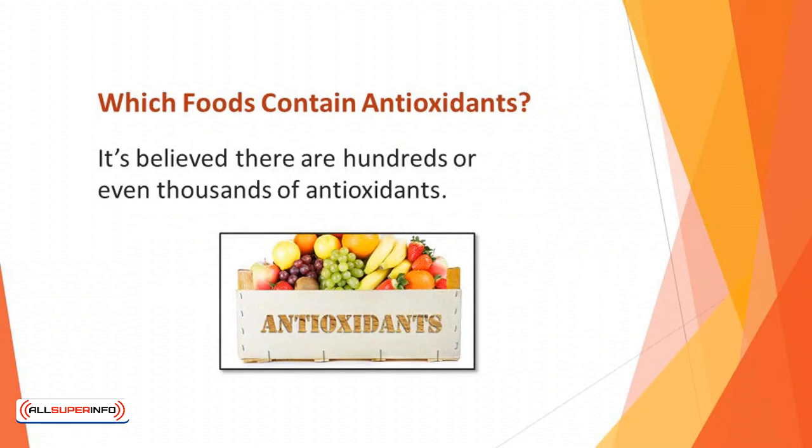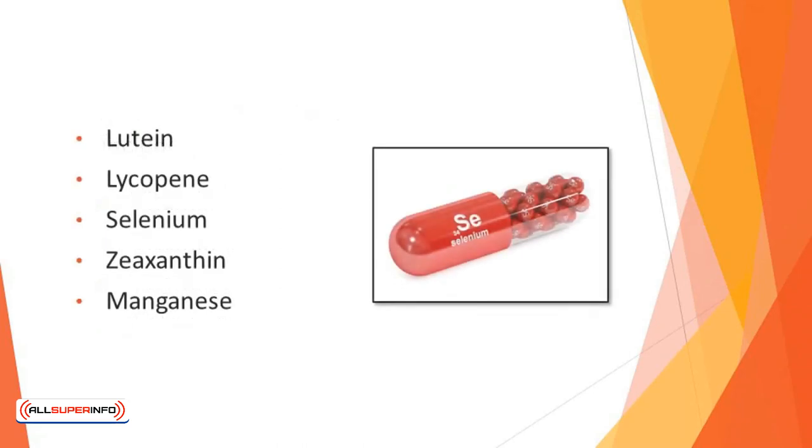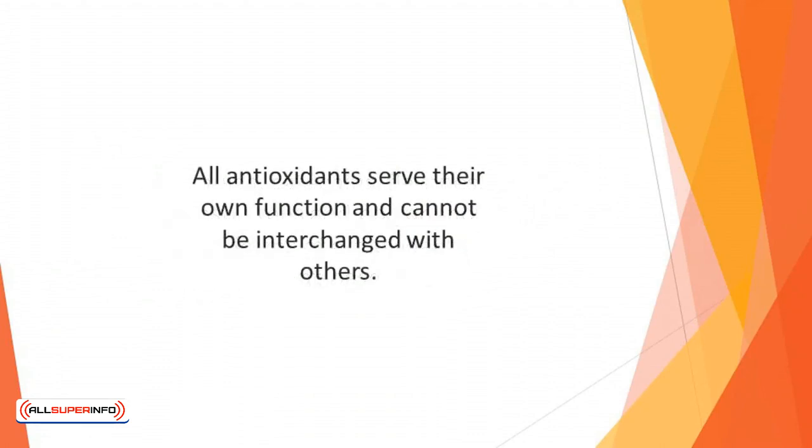Which foods contain antioxidants? It's believed there are hundreds or even thousands of antioxidants. Each one has its own role to play and interacts with others inside the body to keep it functioning properly. Some examples of antioxidants include vitamin A, vitamin C, vitamin E, beta-carotene, lutein, lycopene, selenium, zeaxanthin, manganese, flavonoids, catechins, flavones, phytoestrogens, and polyphenols — all forms of antioxidants found in plant-based food. All antioxidants serve their own function and cannot be interchanged with others. This is why you need to eat a varied and balanced diet.